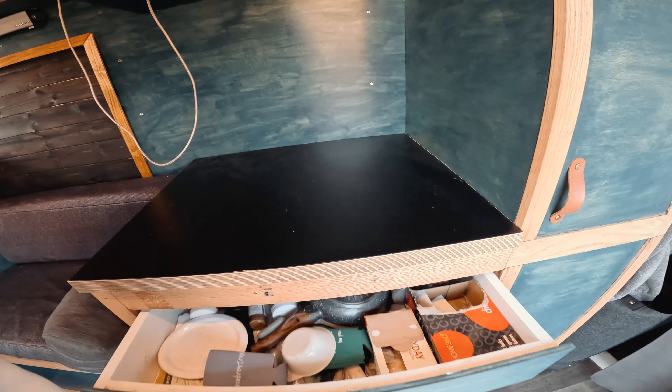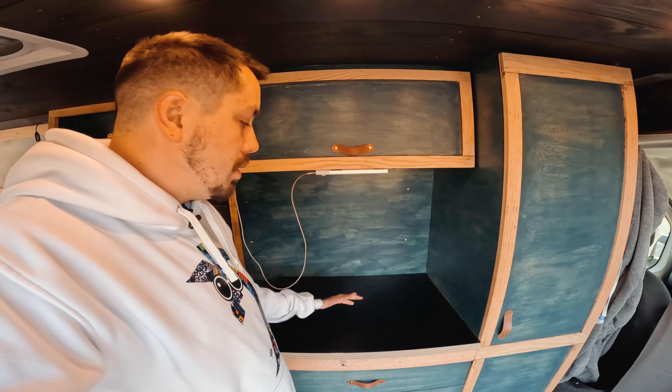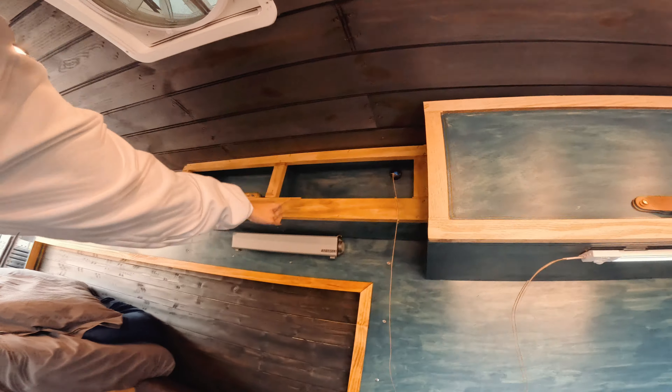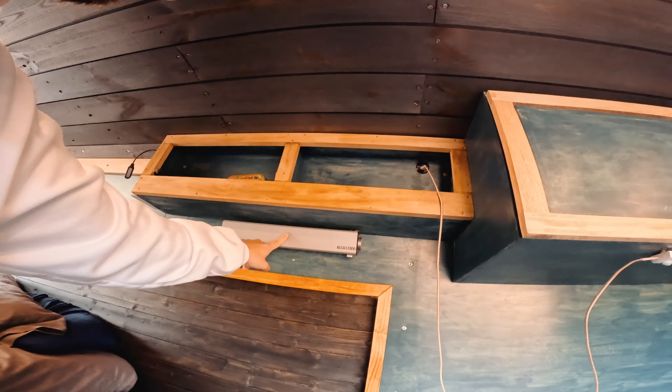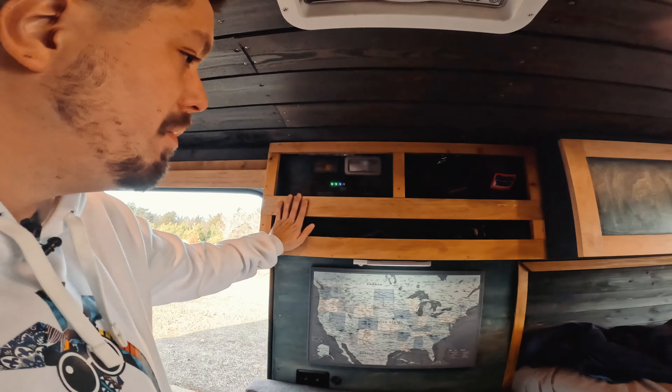The drawers all open — this is where I keep my food, cooking spices, cooking stuff, plates and things like that. Then I've got this nice countertop to cook or do whatever on. I've got more cabinets up here along with this sound bar that I use as a speaker — I can plug my phone into that.